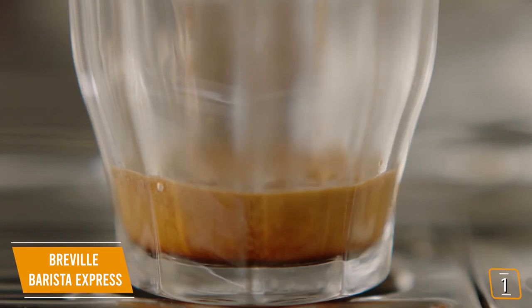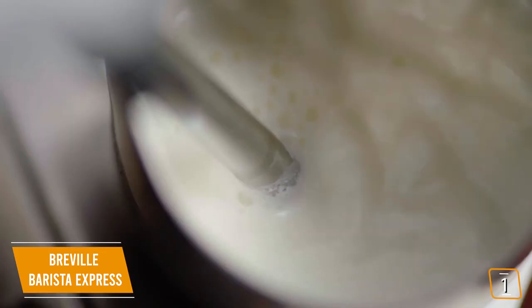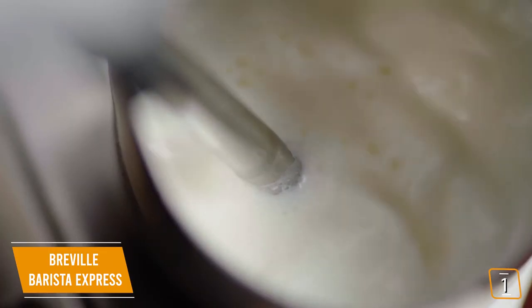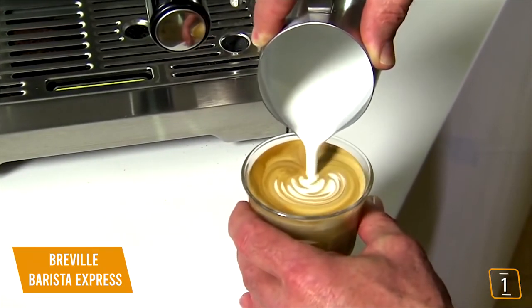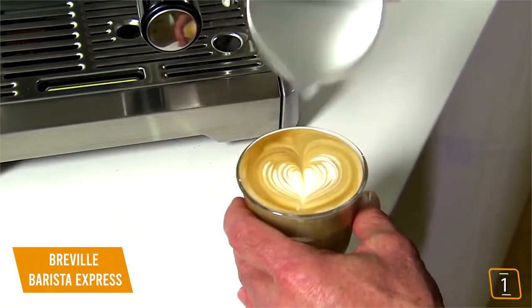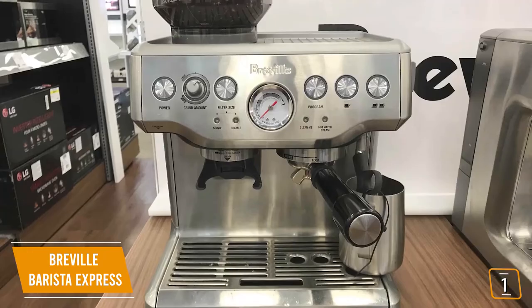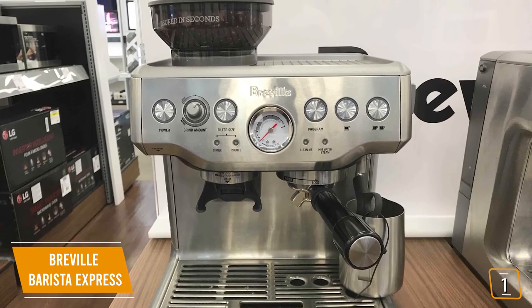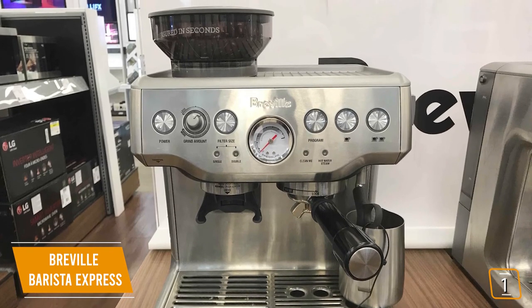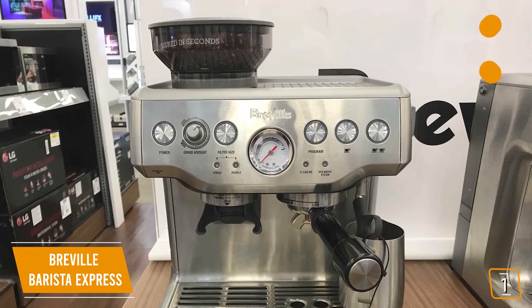The Barista Express has great steam wand performance, so your milk frothing is velvety smooth. Plus, the infuser also lets you create micro-foam milk, so you can create latte art at the same time to enhance the flavor of your espresso. You may feel a little intimidated when you first look at the control panel, but rest assured, once you get over the learning curve, you'll make the perfect shots like a true barista.